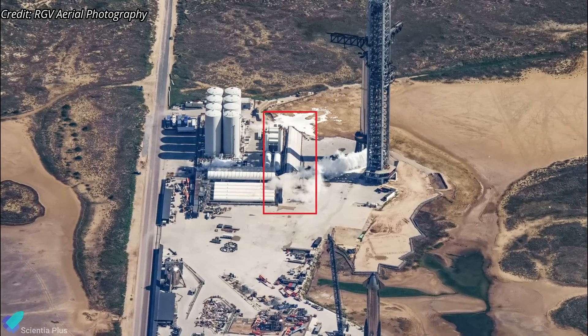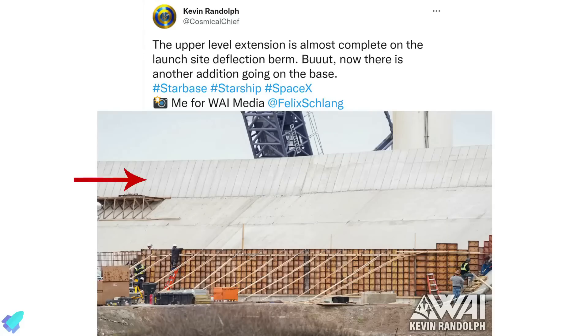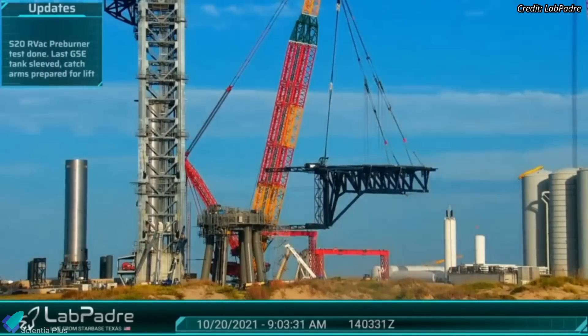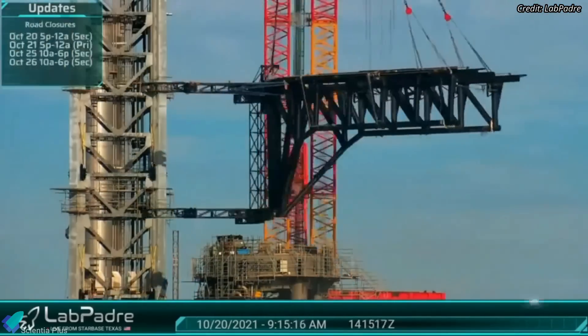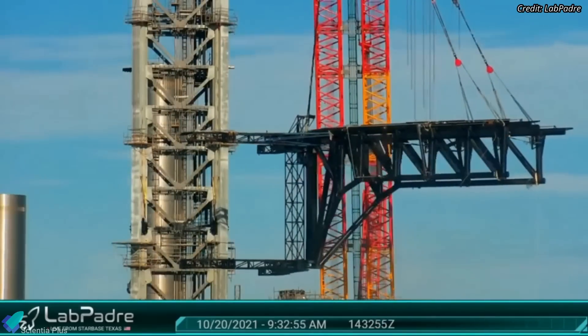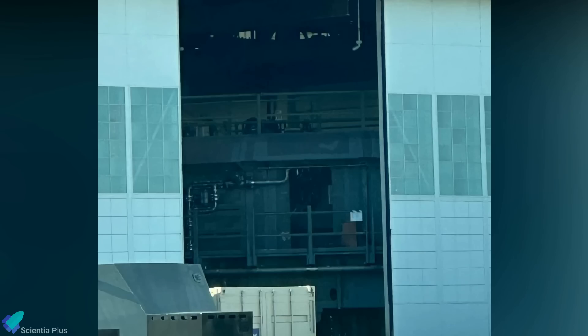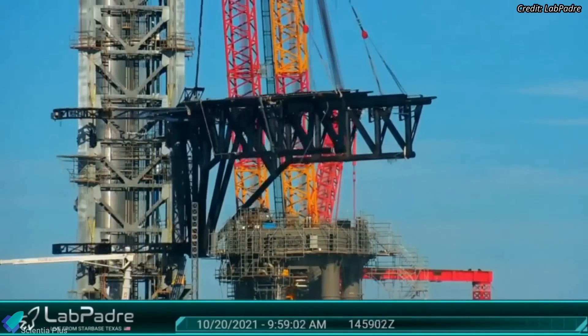SpaceX continues to upgrade the berm wall that separates the launch pad and the tank farm. The upper level extension is almost complete, and another addition is being built at the base of the wall. SpaceX recently reconfigured the crane used to stack Starship launch tower sections at Kennedy Space Center Launch Complex 39A. The crane is now much shorter with fewer joints, allowing it to pick up heavier items such as the launch tower rocket-catching and stacking arms, the Starship quick disconnect arm, and the orbital launch mount table. Those items are currently at SpaceX's Roberts Road facility and Hangar M at Cape Canaveral Space Force Station, and will soon be installed at Pad 39A.